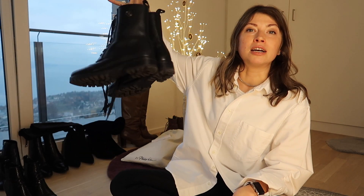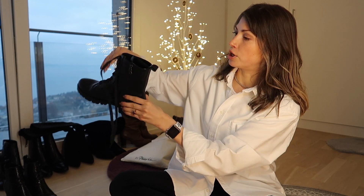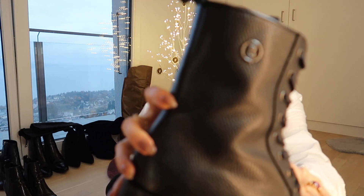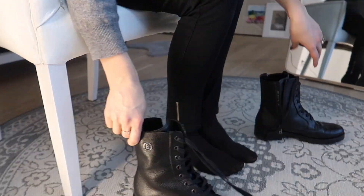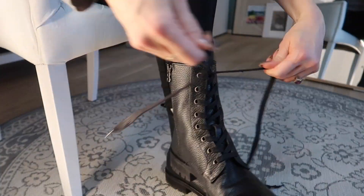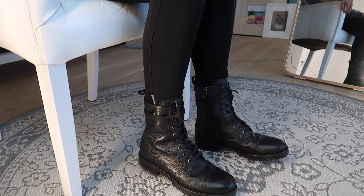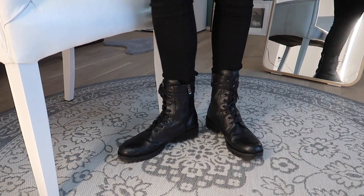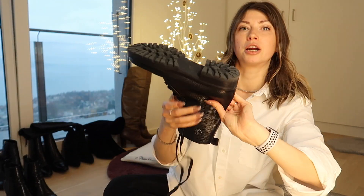Last year I got myself these pretty basic but very straightforward combat boots from a brand called Bogner — if you know this make, have a look, that's their logo over here. They look very much like military boots. They were trending last season and this season I think they're trendy as well. This is size 40 in the combat boots from brand Bogner.